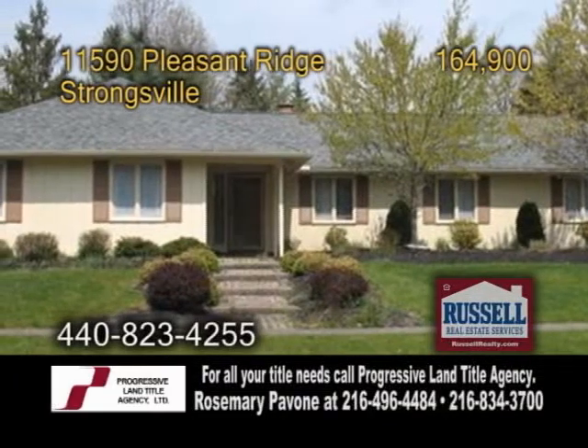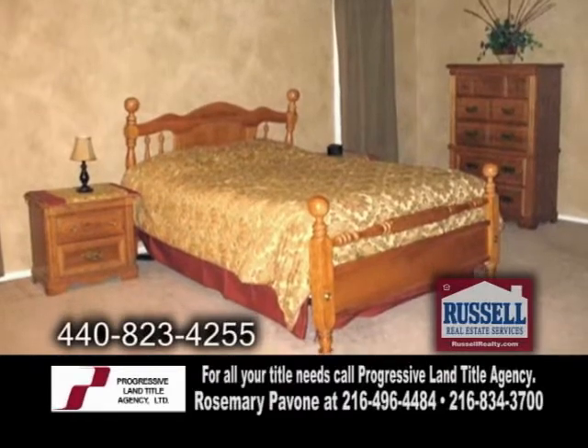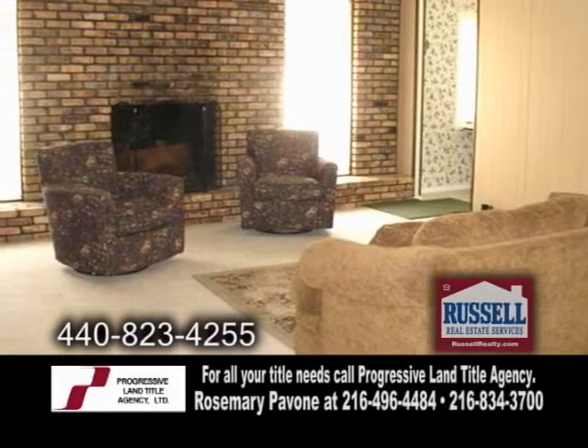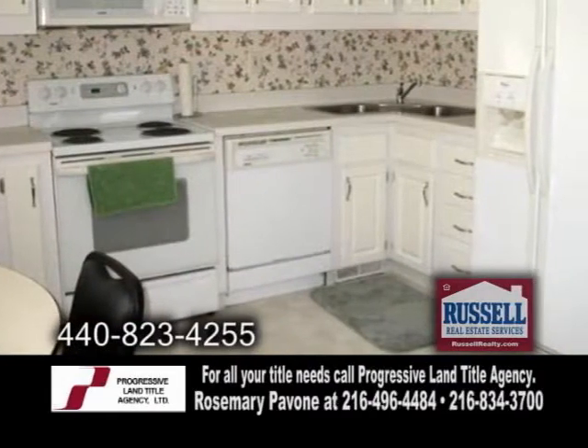A ranch home in Strongsville. This well cared for home features three bedrooms and two full baths. The great room showcases a vaulted ceiling and a fireplace. The kitchen has an eating area.